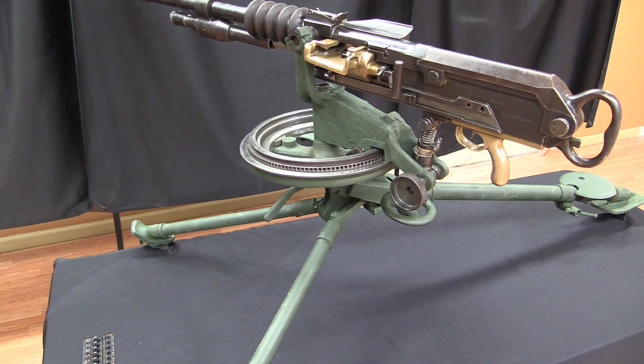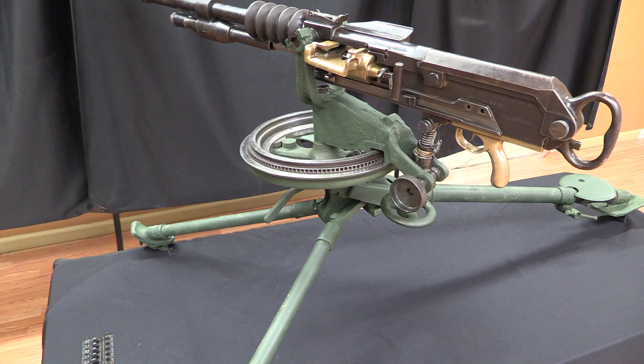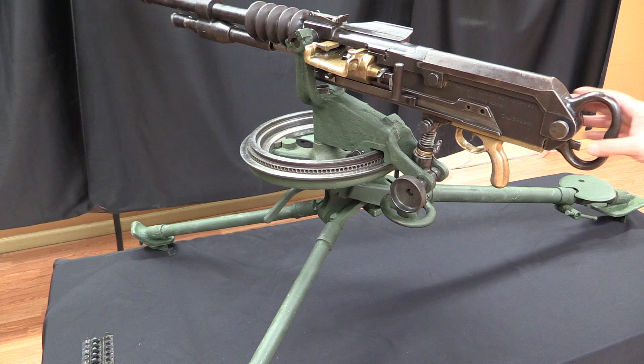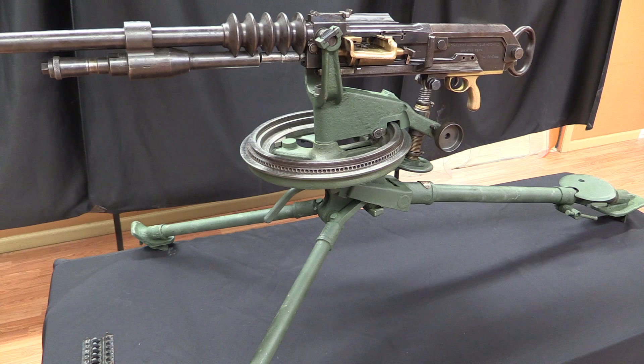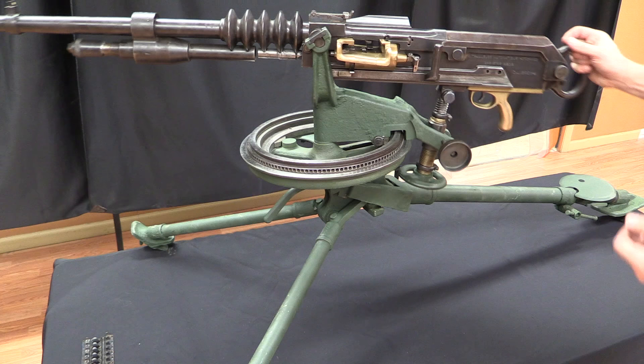The tripod this is currently mounted on is actually an American production tripod, made by a company called Standard Products. They only made about 2,500 of them, most have been scrapped, and I don't think they actually saw combat service. The French had a substantially different 'omnibus' tripod fitted out for both the Saint-Étienne and the Hotchkiss guns. This is an interesting and somewhat rarer model of tripod, though perhaps not as historically relevant.